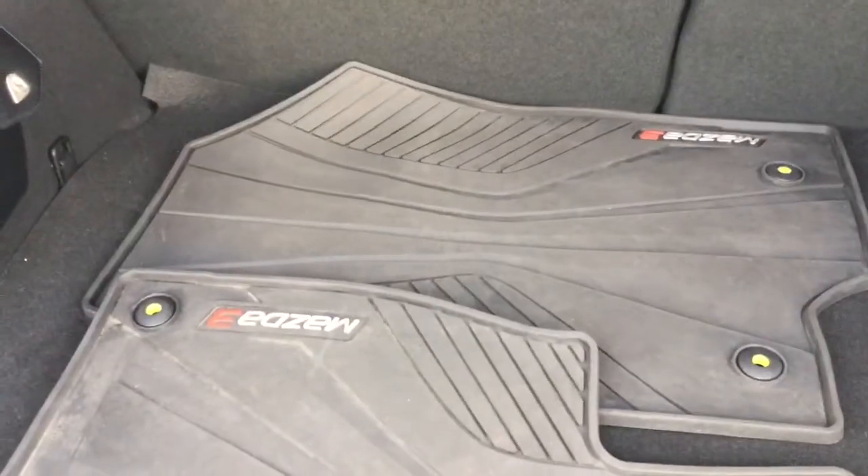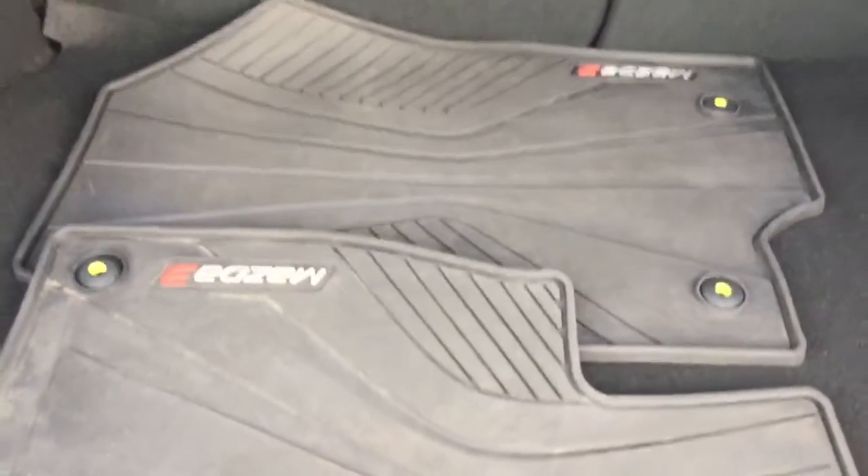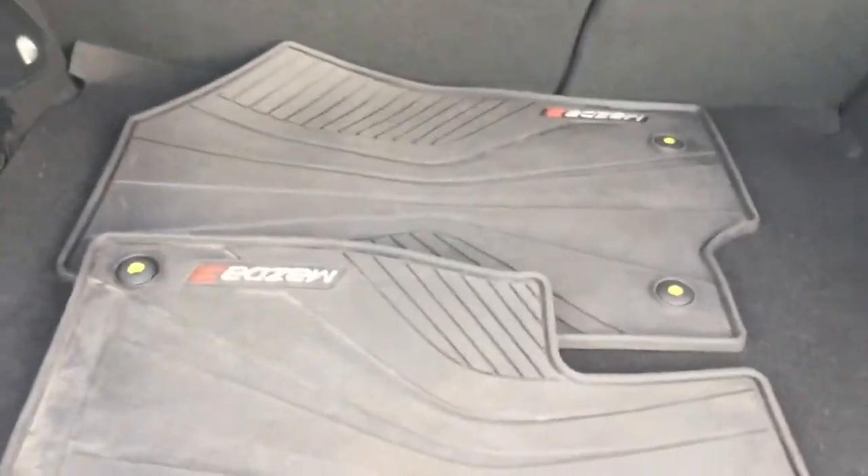You have the winter mats, which are included in the deal - normally those are an aftermarket accessory. You also have the privacy tray right here. We'll close it down and go around the other side.